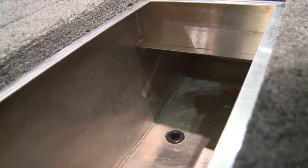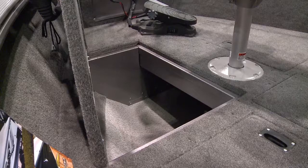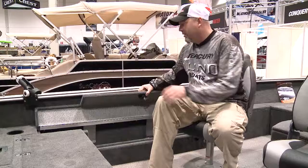And like every Lund, there's plenty of storage space. As you can see, there are plenty of seating configurations and a side rod locker that'll hold up to nine-foot rods.